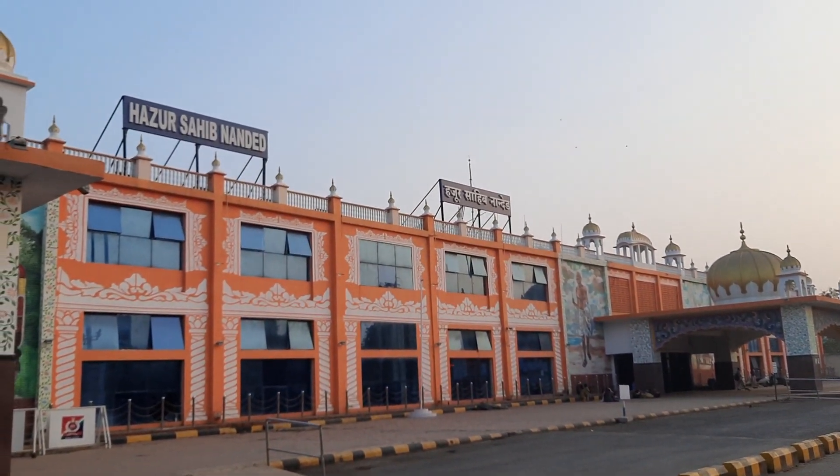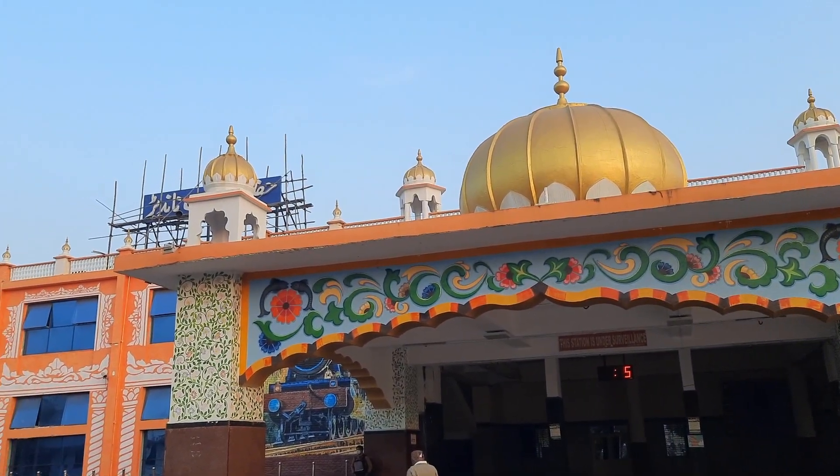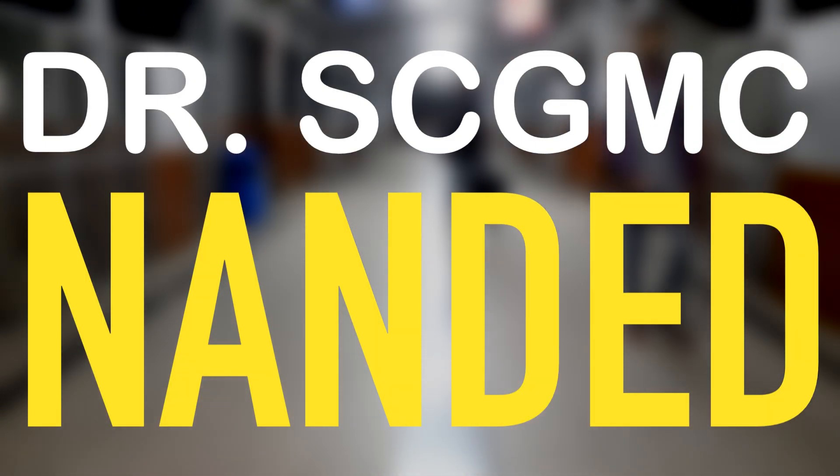What's going on, friends? I am Gaurav and this is my Karambhumi Nanded. When I was at Huzur Sahib Nanded station for the first time, I didn't even know that this place would become my second home. I am currently studying MBBS at Dr. Shankara Chavan Government Medical College, Vishnupuri Nanded. And this video is all about it.